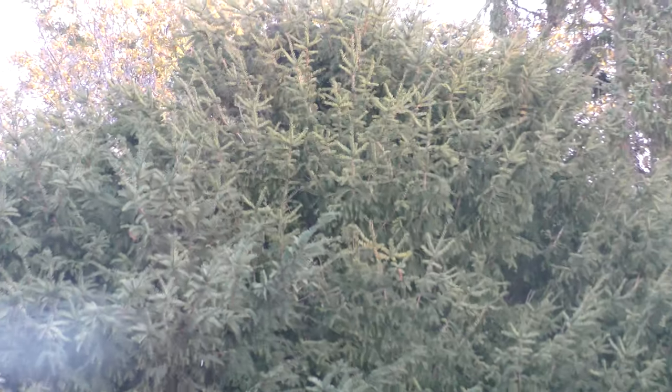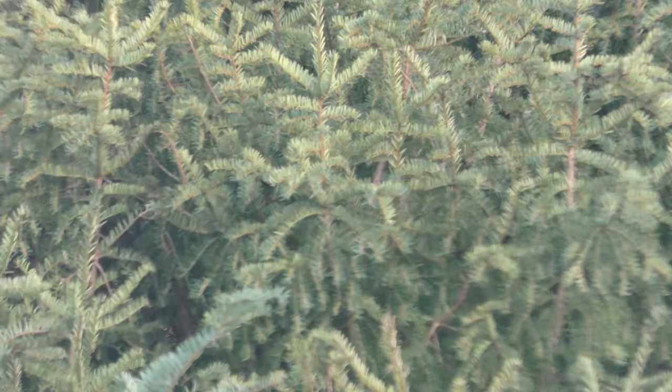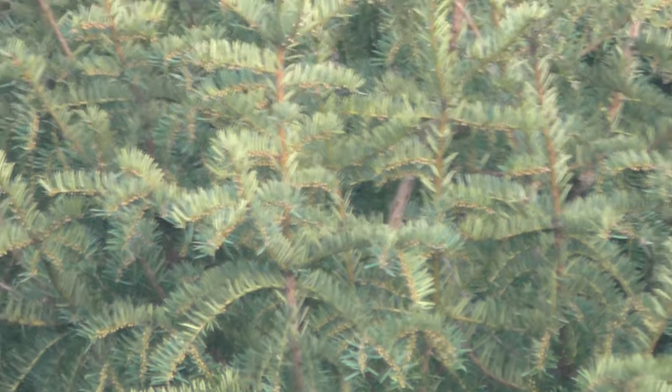There's also a nest they've built in this yew tree here — Y-E-W type of tree, yew tree. It's evergreen, so it's green all year round.